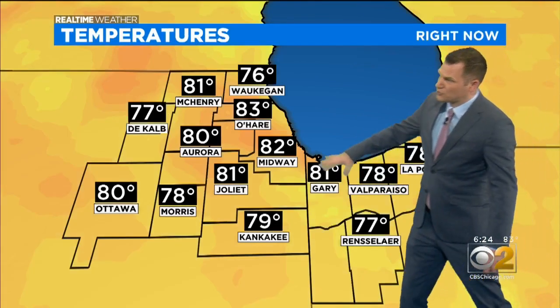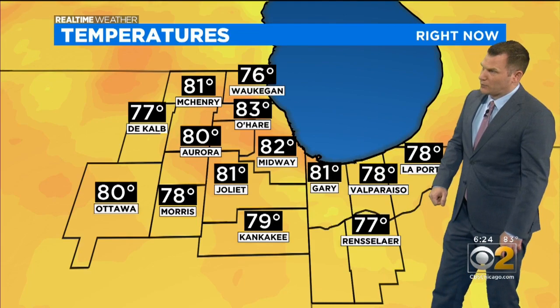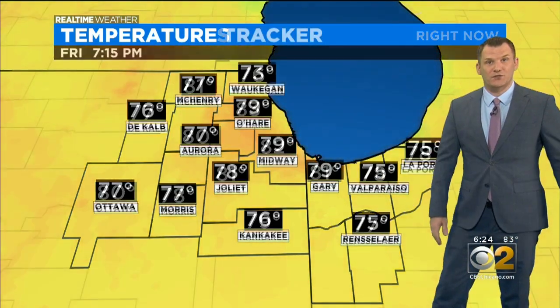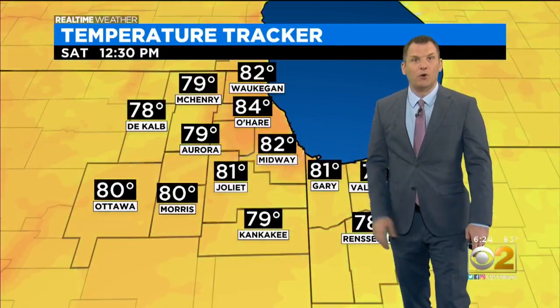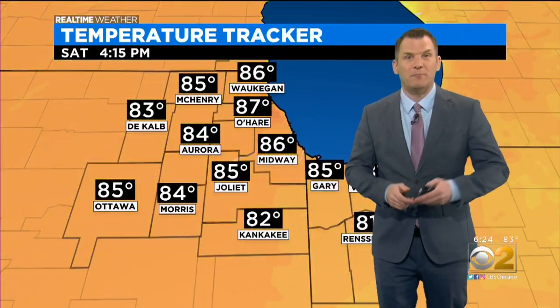Clouds and radar is quiet. Temperatures — there they are again. There's the 80s mainly around the city, a little bit warmer. 70s for some of the outlying locations. They will drop. The city will stay a little bit warmer overnight. That has been the same pattern.